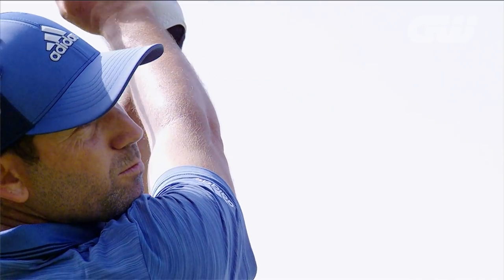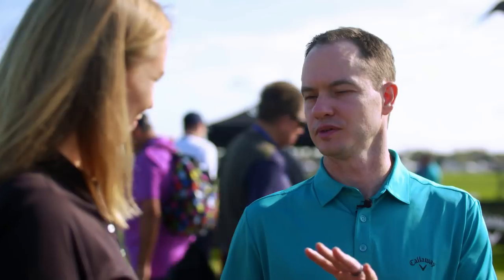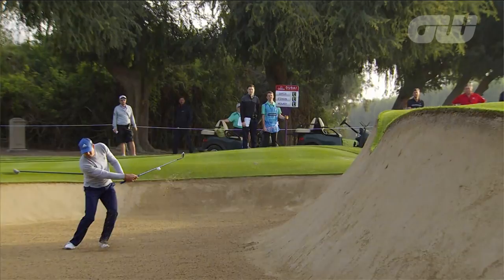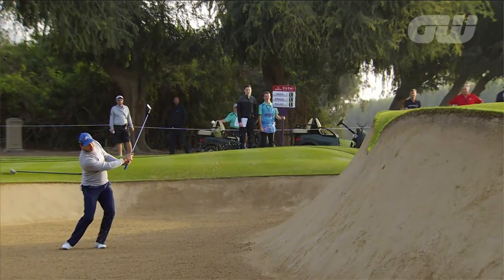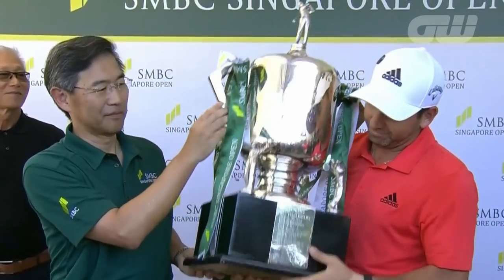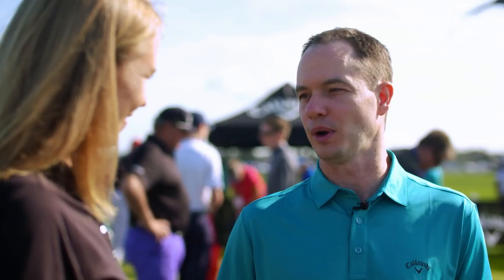We're super excited. Sergio has gone rogue and come over to Callaway. It's a very extensive testing process — Sergio was testing equipment all during the fall. He put a bunch of Callaway equipment in and tested it. He actually won with our new Mac Daddy wedges at the Valderrama Masters and won with our new putter. Then January 1st, he went to a full bag of Callaway equipment. First week out, Singapore Open, he got the win. He had the new Rogue Sub-Zero driver in play, the new fairway wood, irons, and the Chrome Soft golf ball.